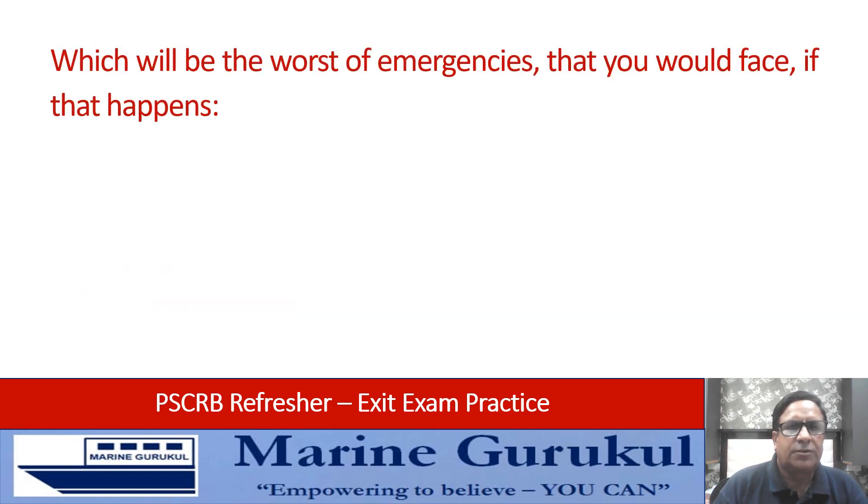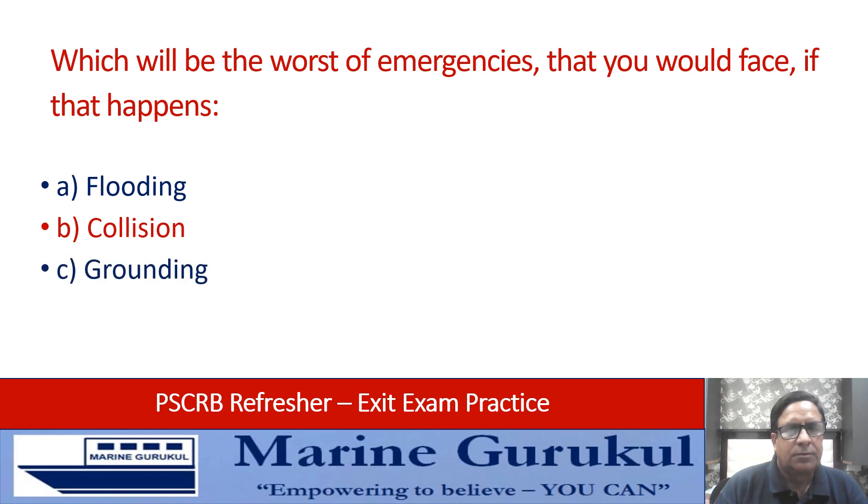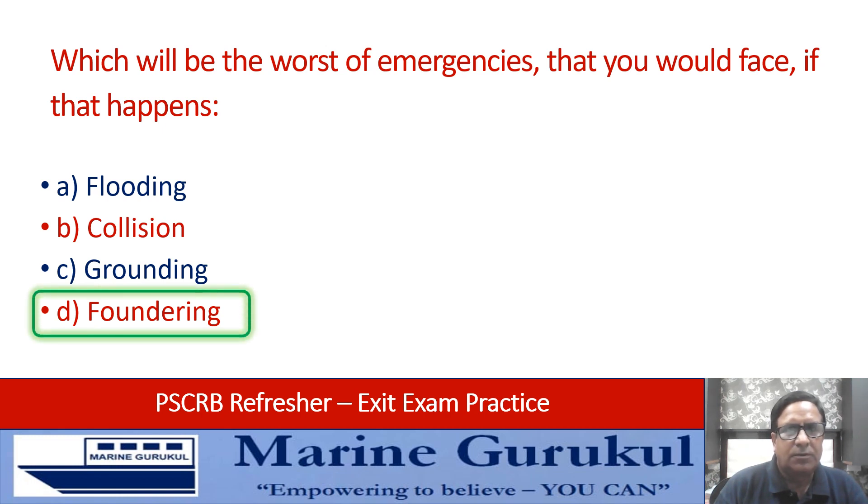Which will be the worst of emergencies: flooding, collision, grounding, or foundering? Obviously the answer is foundering, because that is where you end up losing the vessel.